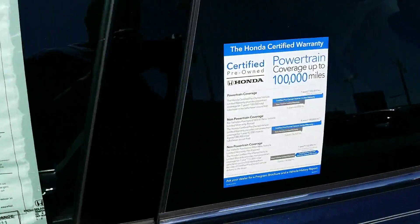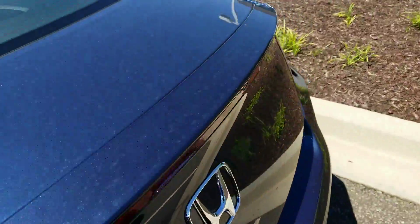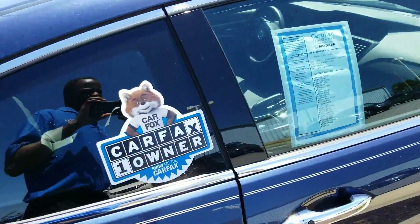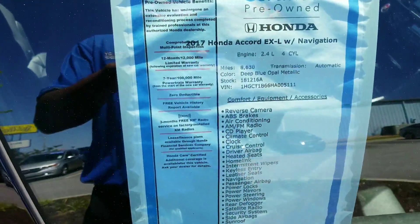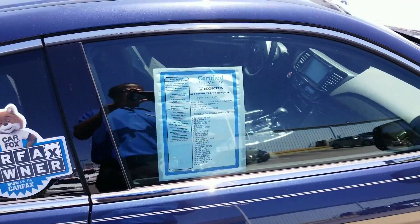It'll actually come with the 100,000 mile powertrain warranty on it, and you'll get an additional one year, 12,000 mile bumper-to-bumper warranty on it. As you'll notice, this vehicle only has 8,600 miles on it, so it's a really good deal. Give me a call when you get this video.